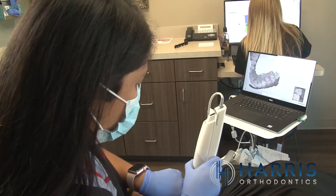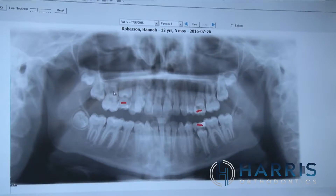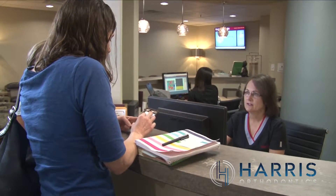Even though our practice style is conservative, we have all the high-tech digital equipment we need to offer cutting-edge treatment. We have digital radiographs and digital treatment charts that are easy to share with referring dentists so we can work better as a dental team.